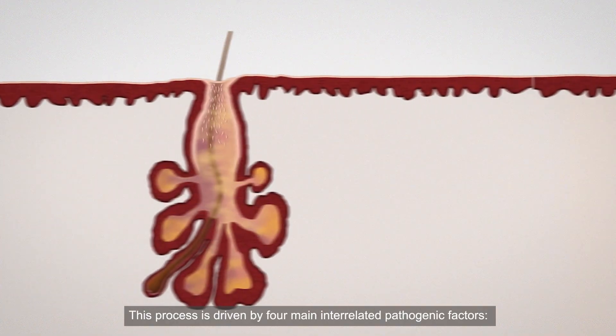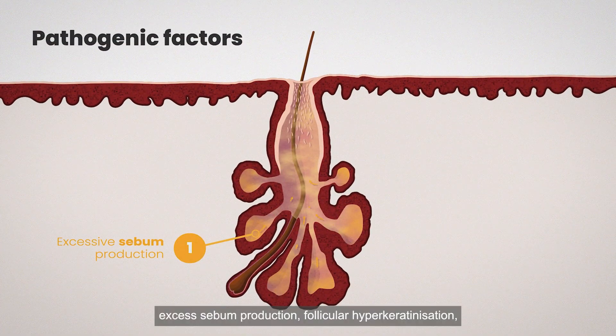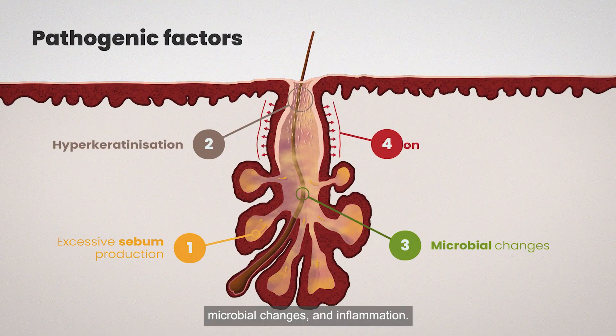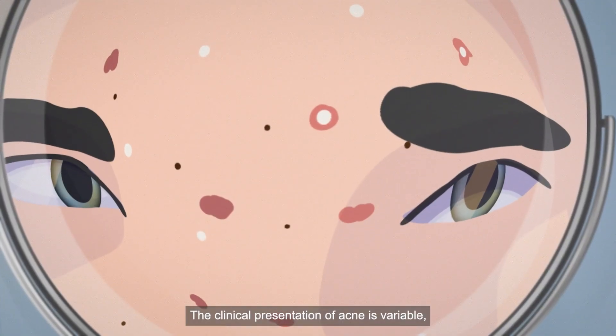This process is driven by four main interrelated pathogenic factors: excess sebum production, follicular hyperkeratinisation, microbial changes, and inflammation.